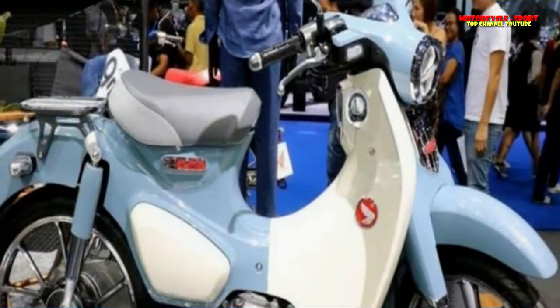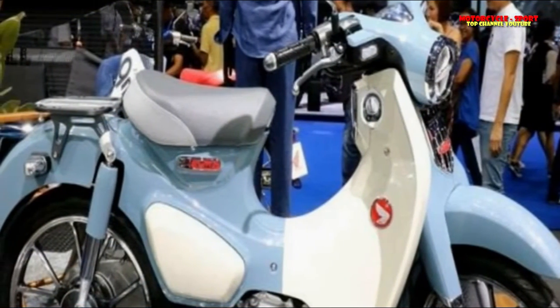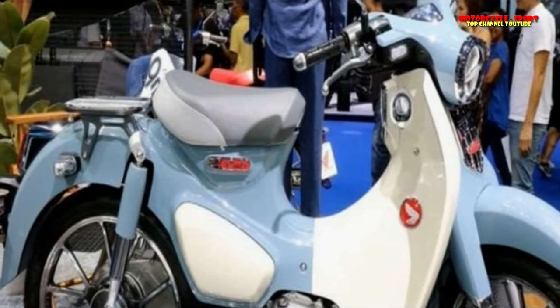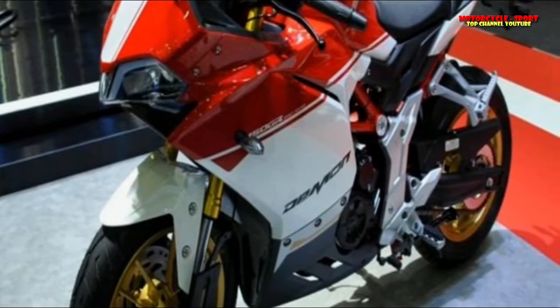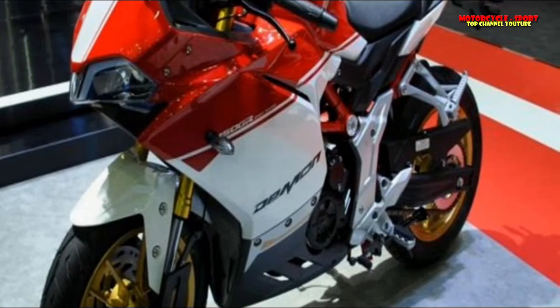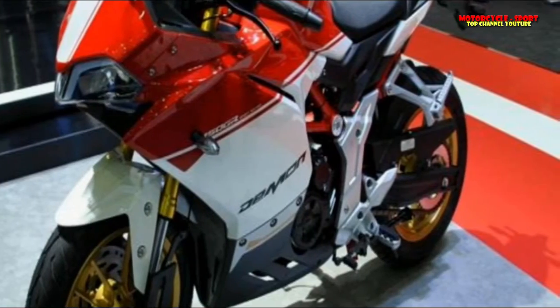Why is it interesting? Honda also makes a Forza 125. The smaller Forza 125 would be a great addition to Honda's India lineup and could rival the TVS Ntorq and the Suzuki Burgman Street 150. Honda, are you listening?